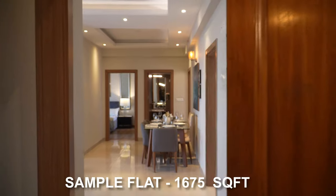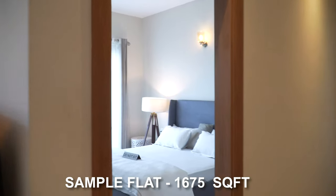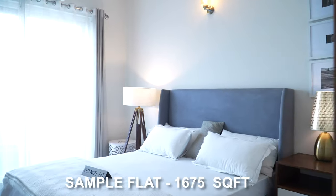Now let's quickly see the sample apartment of ATS. The Pious Hideways sample is a 1,675 square feet flat — three bedrooms plus study. You can see a quick walkthrough.